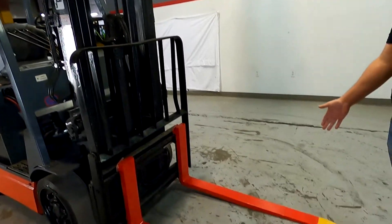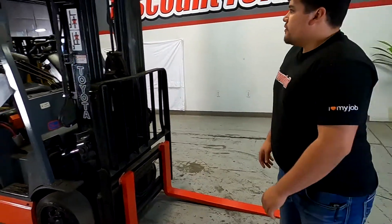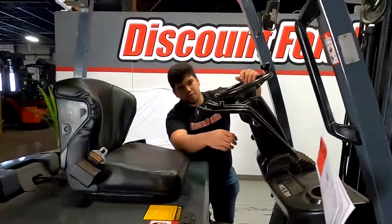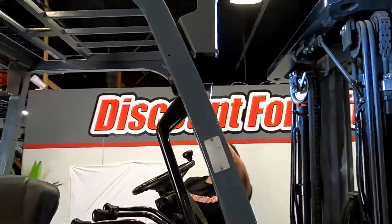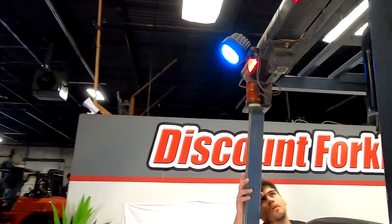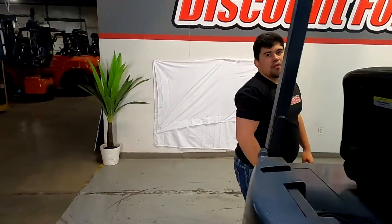It does have a three-stage mast with safety painted forks. It includes side shift. You have a nice light package on this one — LEDs up front, one right there and one right there, and your safety blue light as well.